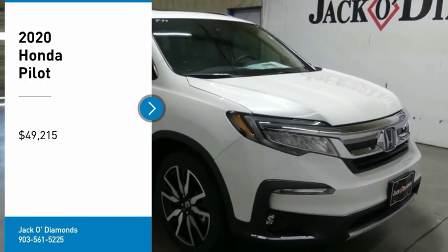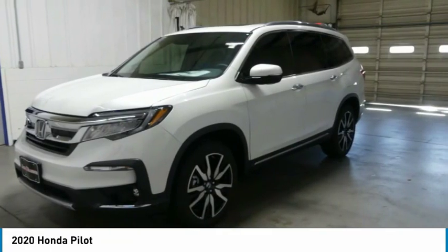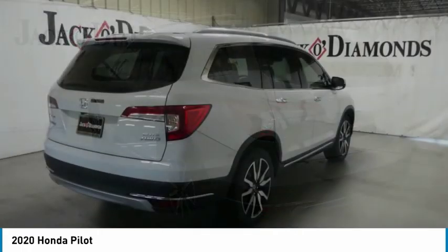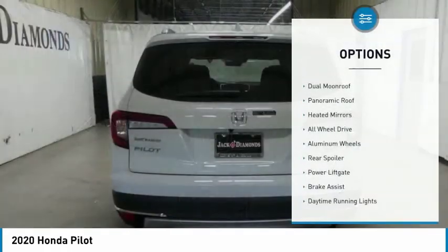We are pleased to show you the 2020 Honda Pilot — optimal utility, indulgent interior, powerful performer. You'll be ready for almost anything in the Honda Pilot, and it is priced below fifty thousand dollars. Here are some of this vehicle's great options.